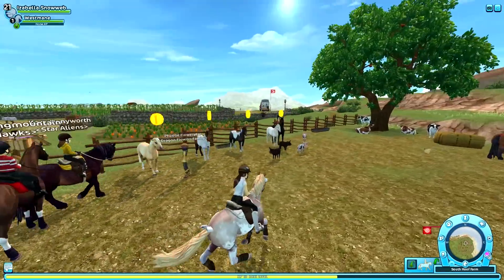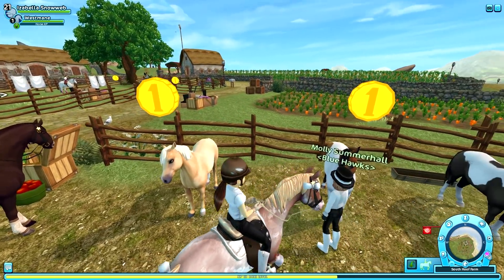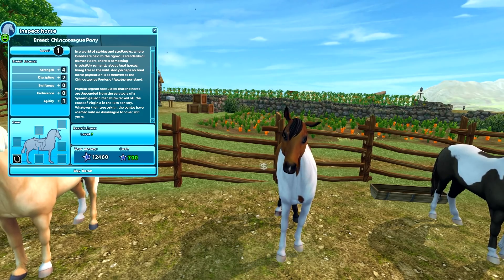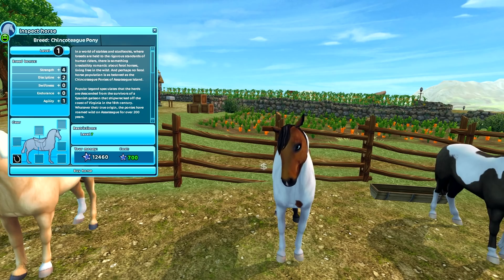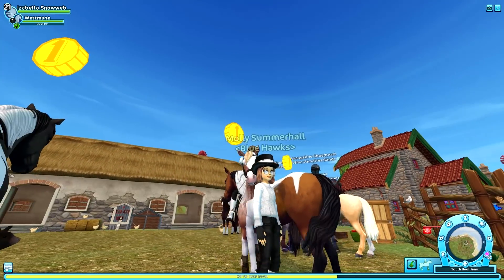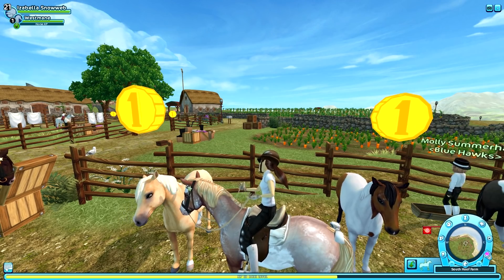I'm back at South Hoof and I've finally decided — I'm going to get the palomino Chincoteague pony on this account and the tobiano on my alternate account. I actually have a Trakehner on the Star Stable horses app with a coat very similar to this palomino, and it had been my favorite for a long time. So this coat is definitely one of my favorites — very cute.